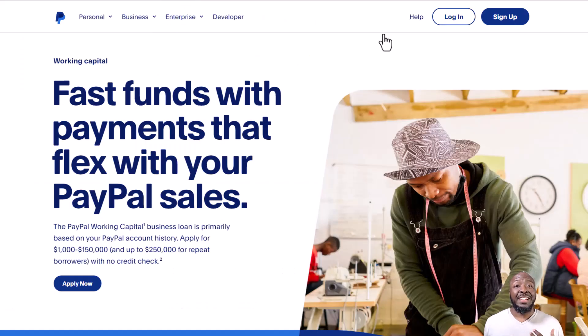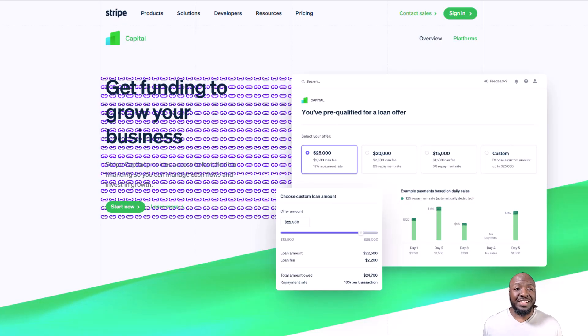Now for the first bonus — this is not a credit card, it's a working capital loan for those who use PayPal as a payment processor. There is absolutely no credit check. You can get anywhere from $1,000 to $150,000, and it's solely based on how much money you run through PayPal. Once your business is up and running with transactions coming in, after some time they'll make you an offer or you can apply. It's easy to get just by using this payment processor.